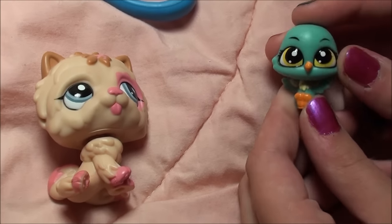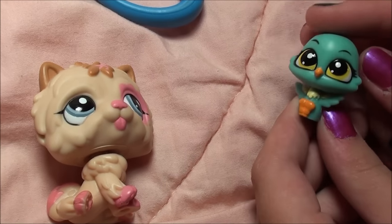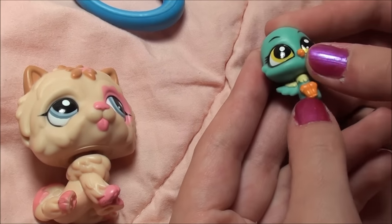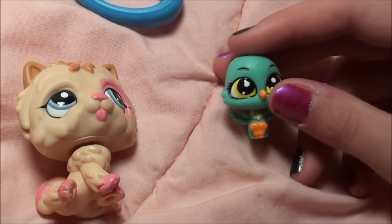This Littlest Pet Shop is a little bird. It's all blue with these bright yellow eyes, this little orange beak and orange feet, and it's just so cute.